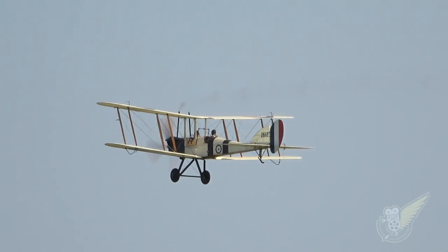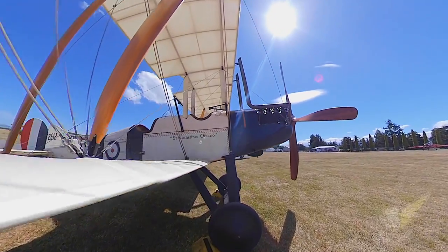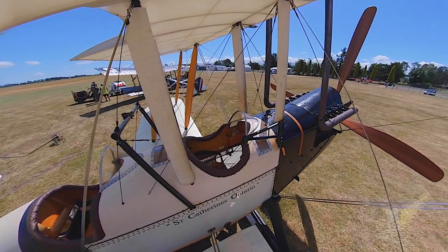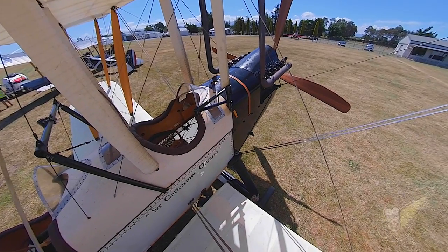Okay, Tony, good to see you again. We're here at Hood Aerodrome in Masterton, New Zealand again — basically the home of World War I aviation, not only in New Zealand but arguably the world. We've got an aircraft behind us here which is the Royal Aircraft Factory BE-2C.